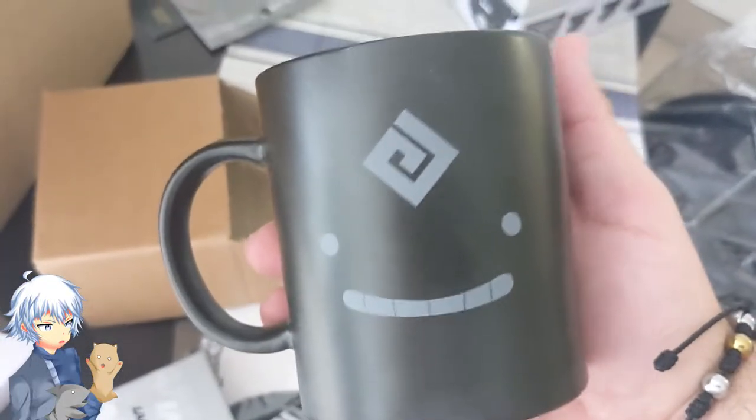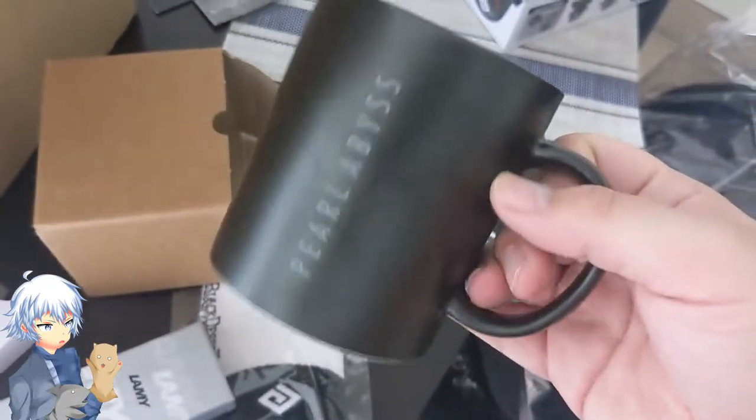And then we got this — no way, no way! A Black Desert Cup. Pearl Abyss. What?